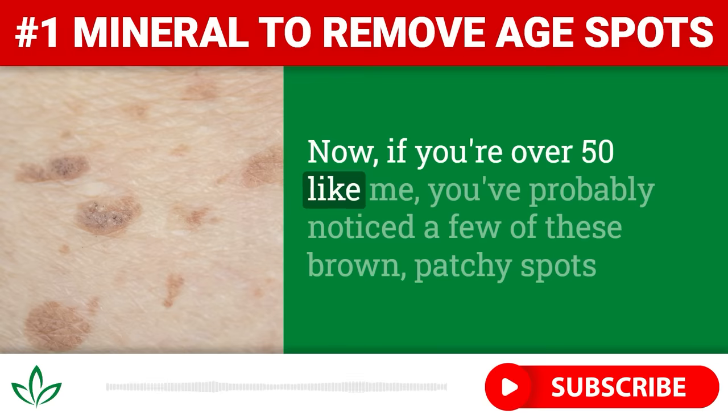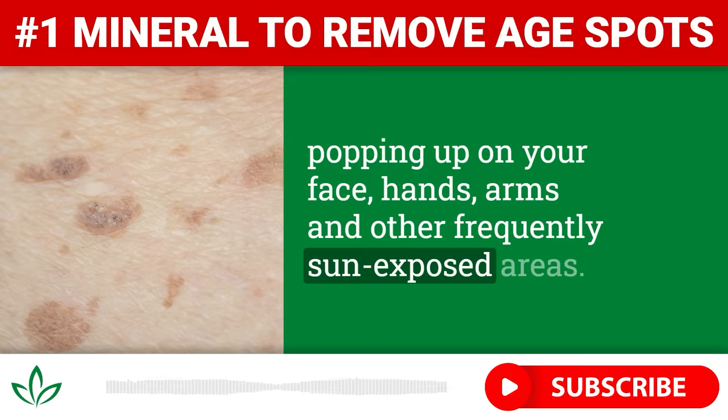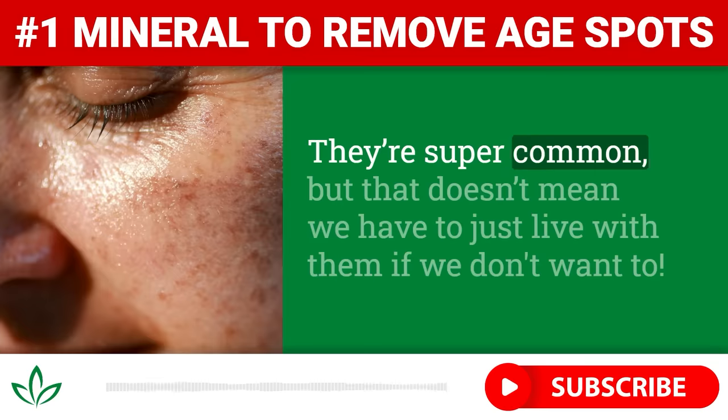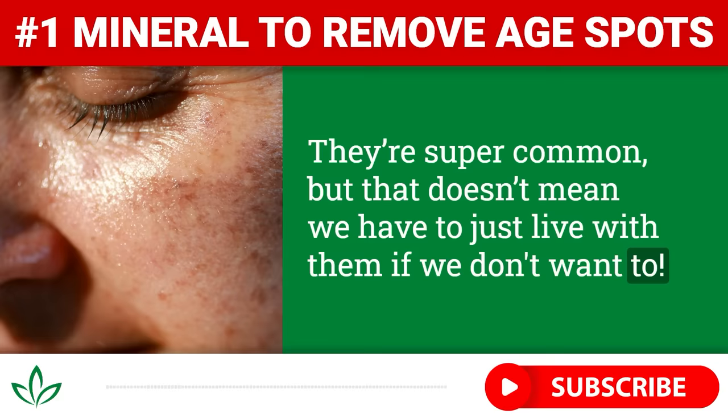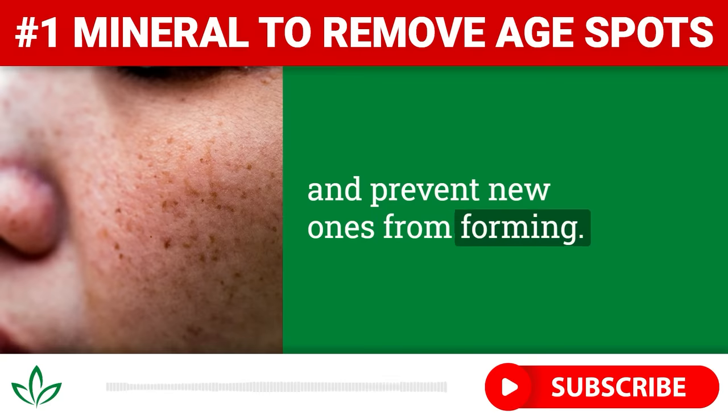Now, if you're over fifty like me, you've probably noticed a few of these brown patchy spots popping up on your face, hands, arms, and other frequently sun-exposed areas. They're super common, but that doesn't mean we have to just live with them if we don't want to. The good news is, there are some natural ways you can help reduce the appearance of age spots and prevent new ones from forming.